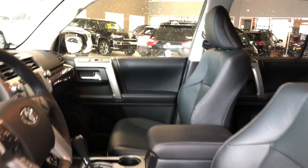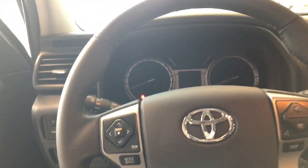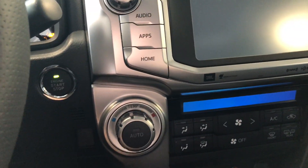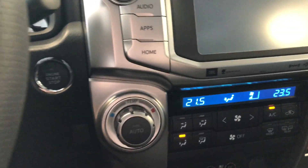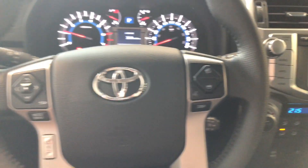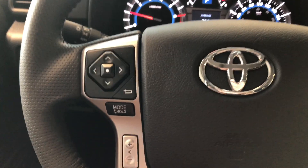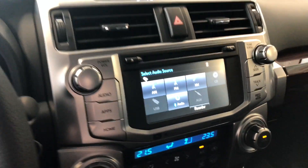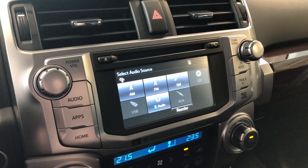Now let's hop inside and start it up. Push the brake in and press that engine start button right behind the wheel there. On the left side of the steering wheel you have this cluster, which will allow you to navigate through your entertainment screen located there.